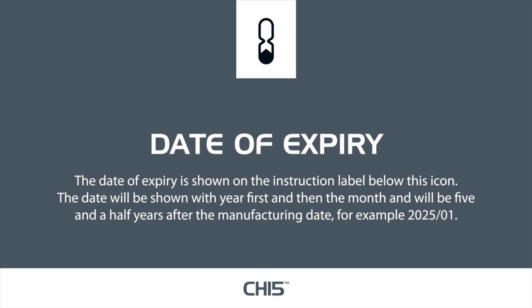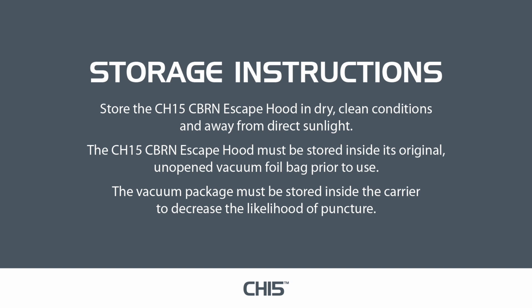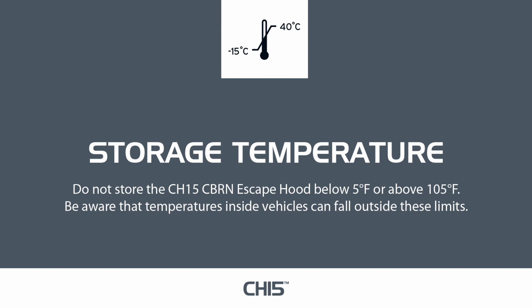Do not use your CH-15 CBRN escape hood after the expiry date as the product has gone past the end of its life. Store the hood in dry, clean conditions and away from direct sunlight. It must be stored inside its original, unopened vacuum foil bag prior to use, and the vacuum package must be stored inside the carrier to decrease the likelihood of puncture. Do not store below 5°F or above 105°F, and be aware that temperatures inside vehicles can fall outside these limits. Do not store in environments with humidity greater than 95%.